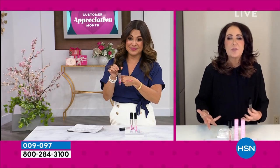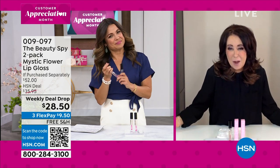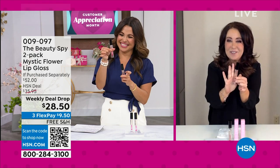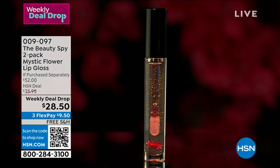For your mom for Mother's Day, what a great gift — it'll just put a smile on her face. Have you ever given your mom flowers? How long do they last? Not so long. So now you're giving her a flower in the lip gloss that's going to last, and you're also getting one for yourself.